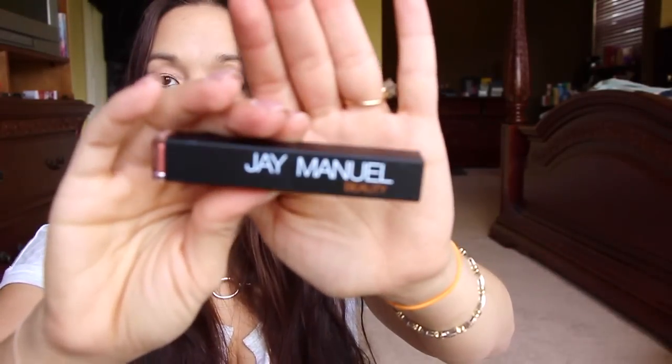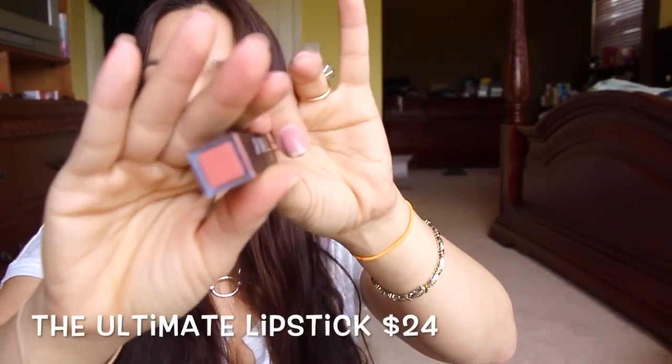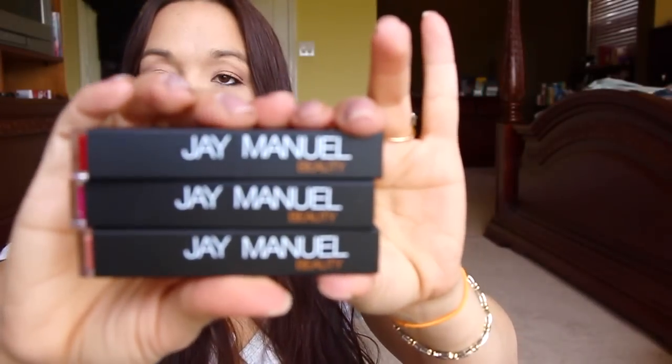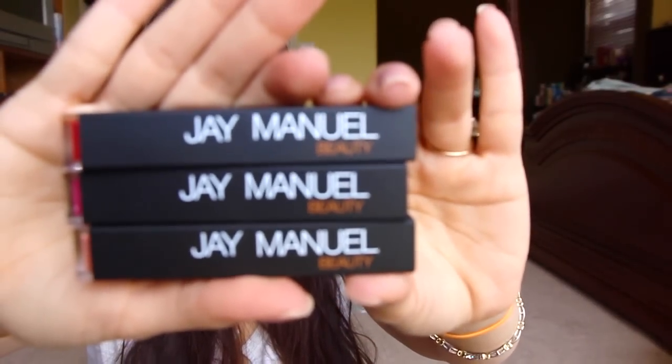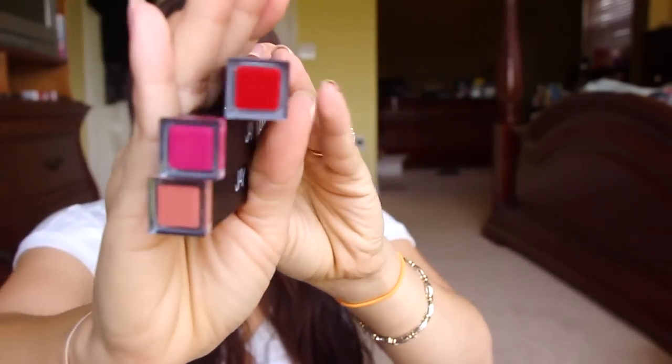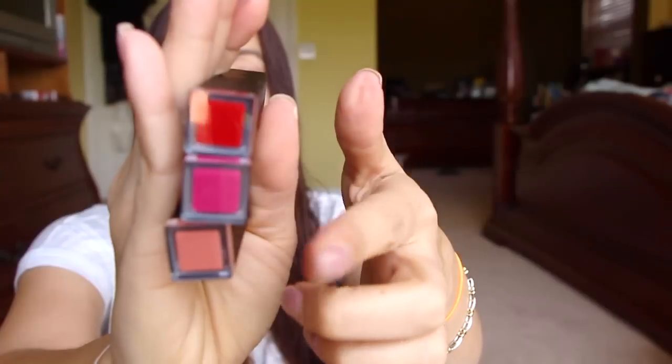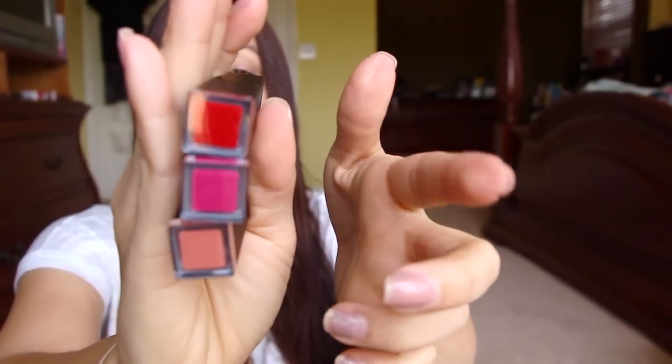So here is the lipstick — it just has the color here on the bottom, very sleek design. This one is in the color Love Bite. It's got like a very Nars-y feel. The color right there is really pretty — I love it! So this is how the lipstick packaging looks. And these are the shades: this top one is in Thrust, this one is in Shame, and this one is in Love Bite. Thrust, Shame, Love Bite — really pretty.